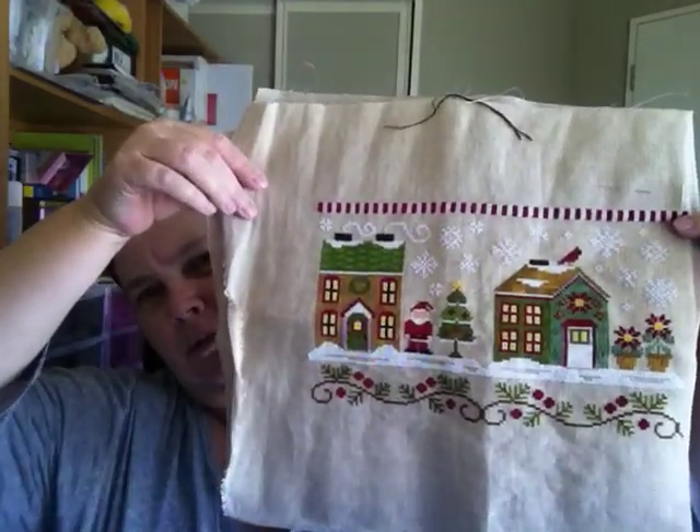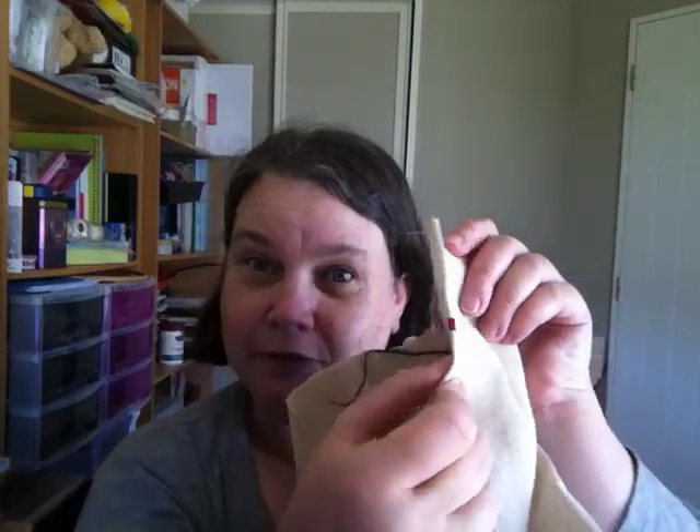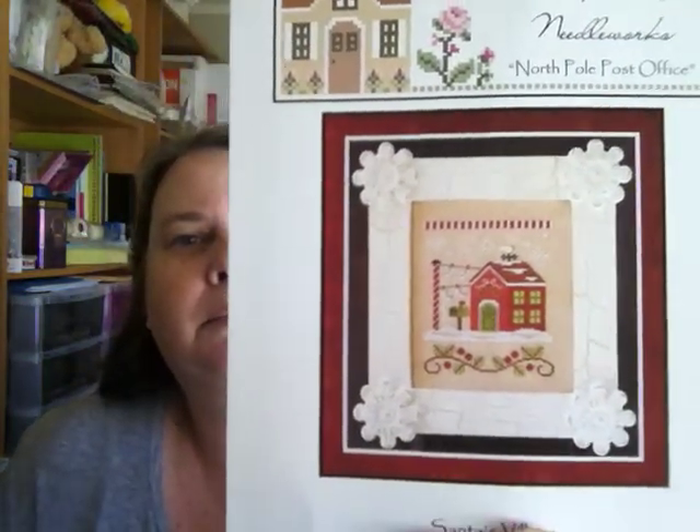Parts one and two together look brilliant. Part three is just starting — literally a red thing and a couple of white things so far. Part three is a pretty little chart called North Pole Post Office. I might get at least the candy stripe at the top done in the next three days so I can get on with the house and details.